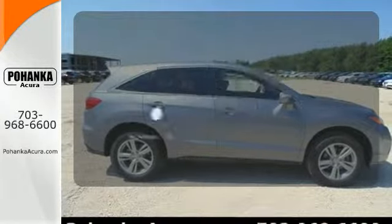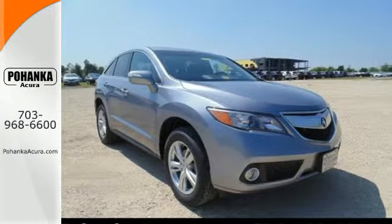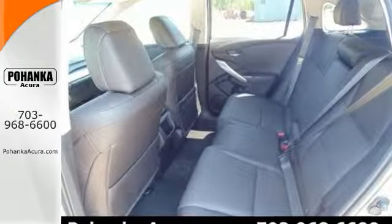Program garage door openers, gates, and lighting systems with HomeLink. Experience this ultra-modern RDX today. It's ready for a test drive.